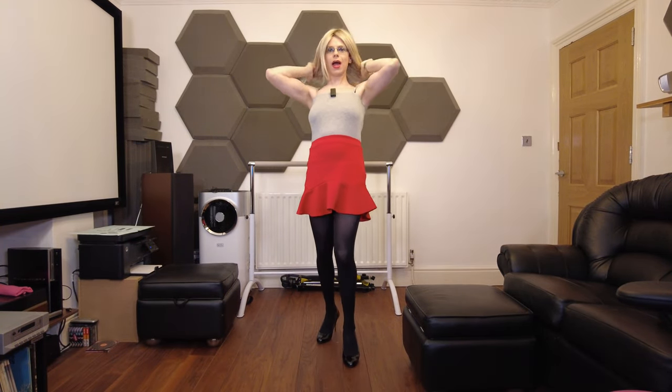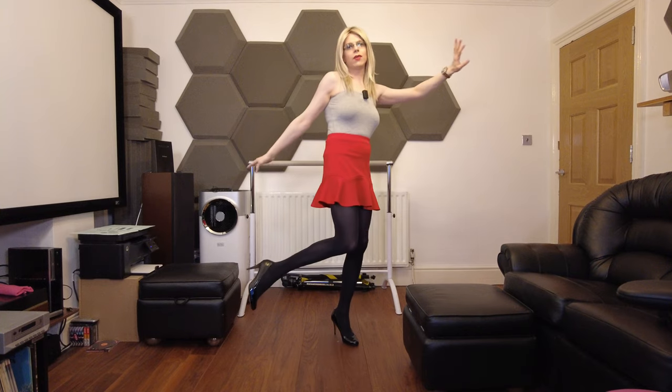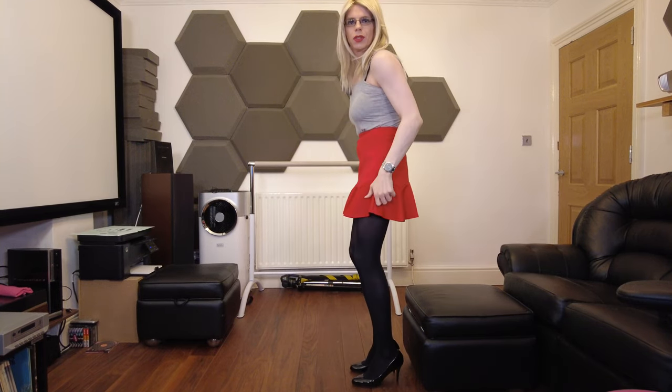Hey everyone and welcome to another video. I've put the camera into 4K mode, so hopefully you can see my lovely outfit in 4K 60fps — just experimenting, like I do. The last video was so popular I thought I'd try out another one, and this is what you get — this is the result of what I've produced.